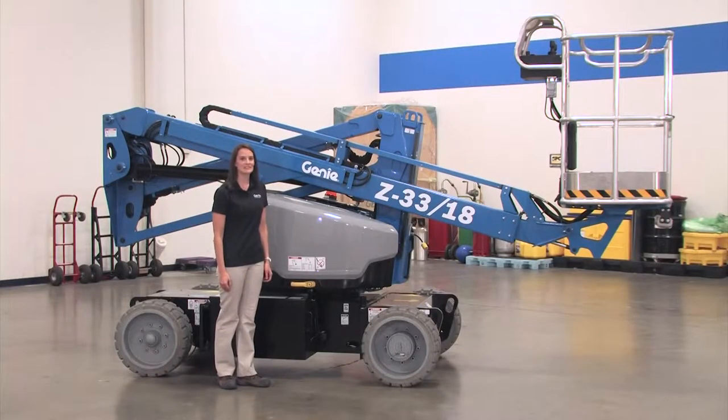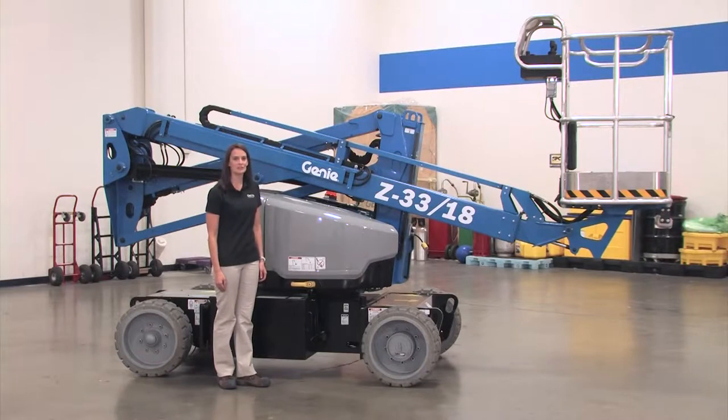Hi, my name is Christine Zesnik, Associate Product Manager at Genie. I'm here to talk to you today about the Z33-18. It's the perfect example of the right tool for the right job.